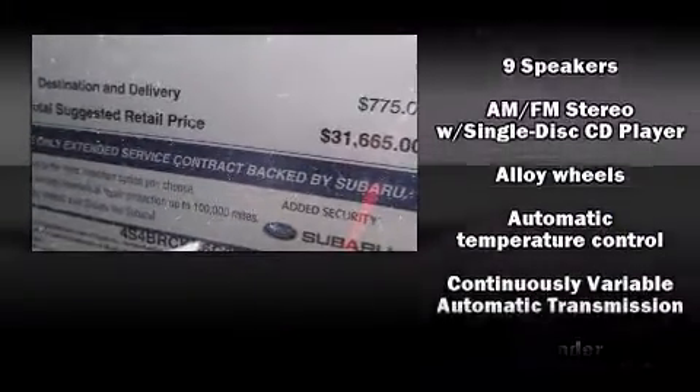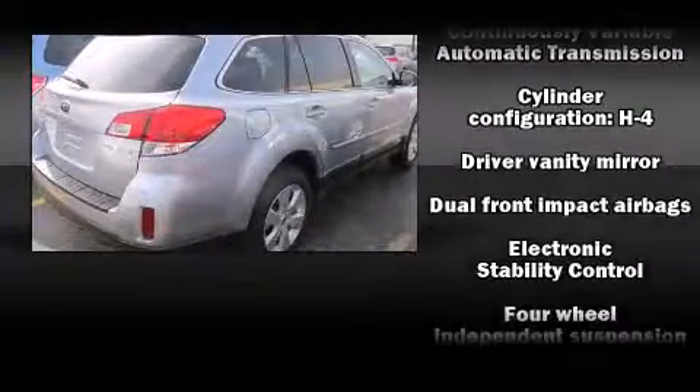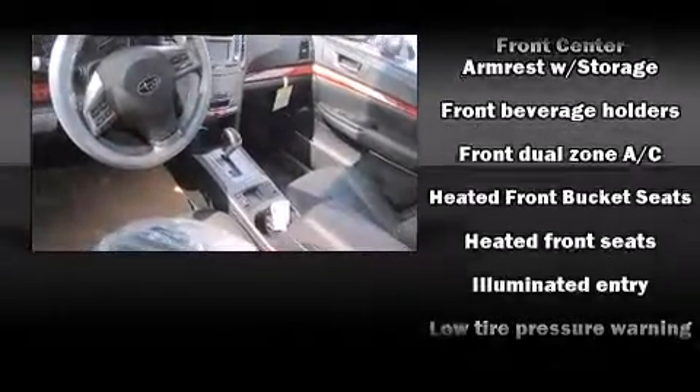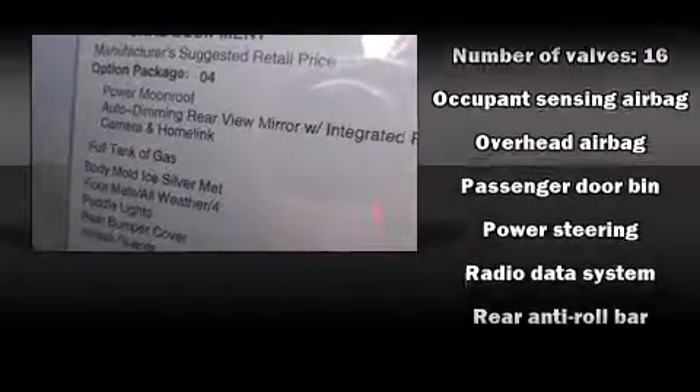Subaru also prioritizes safety and security with features such as head curtain airbags, front side impact airbags, traction control, anti-whiplash front head restraints, a security system, and 4-wheel disc brakes with ABS.